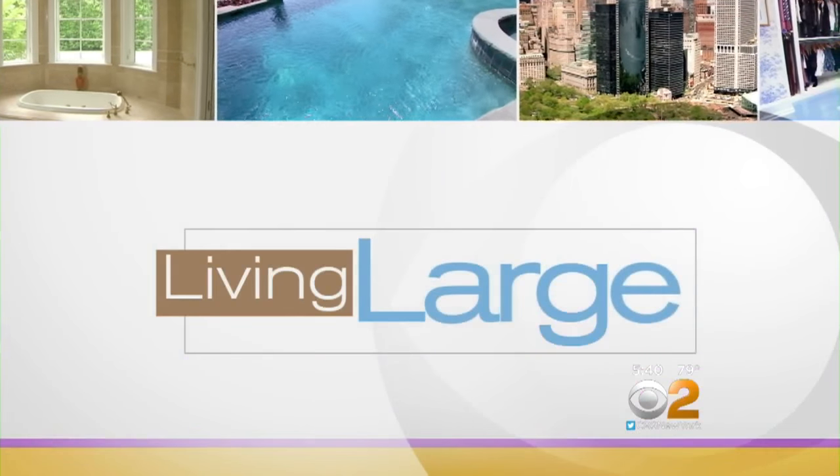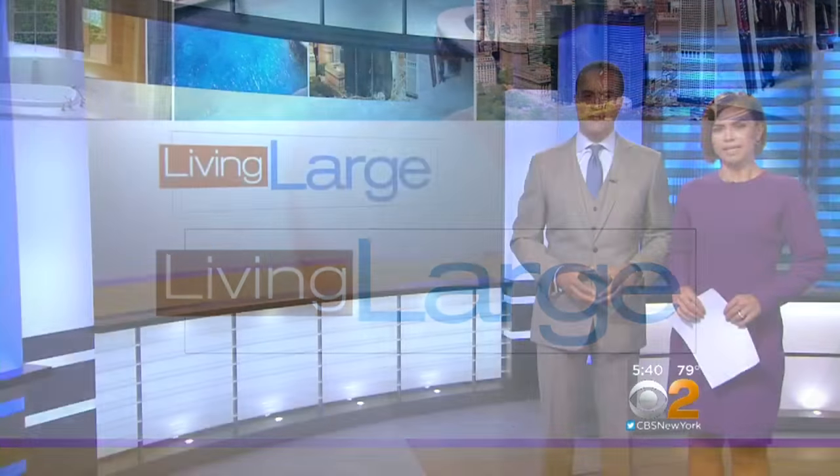In tonight's Living Large, a Long Island home built to look like a castle out of a fairytale. Emily Smith takes us to the island for a tour.